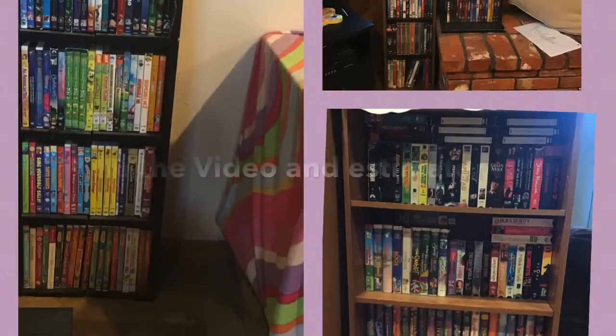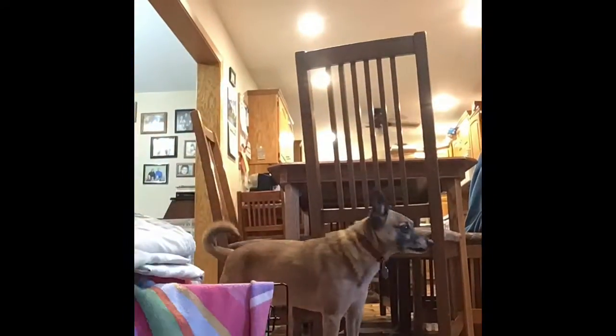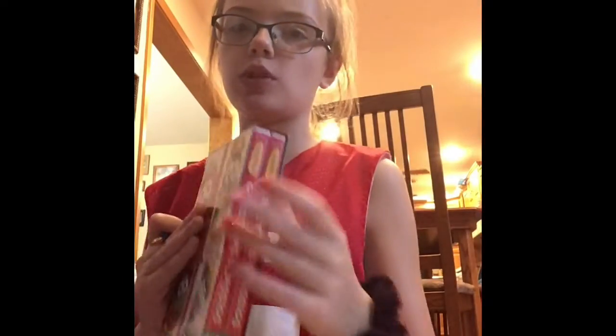Okay, so for my S. Mason challenge today, we're going to be seeing how many movies I have. I'm going to start with the first little section. My mom had 16 movies, and I'm not counting the big packs that have more than one — I'm just counting them as one movie.